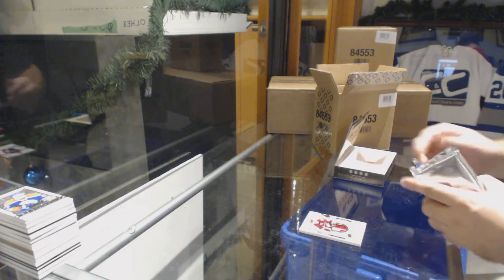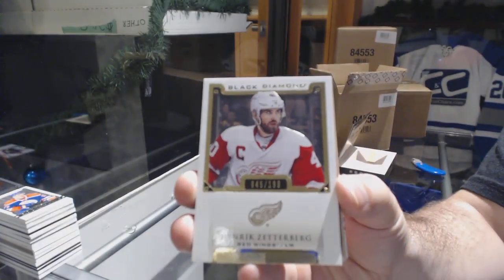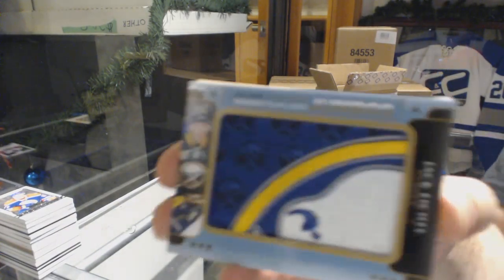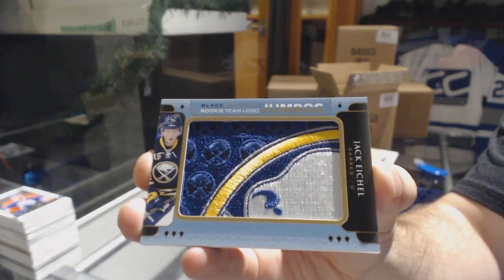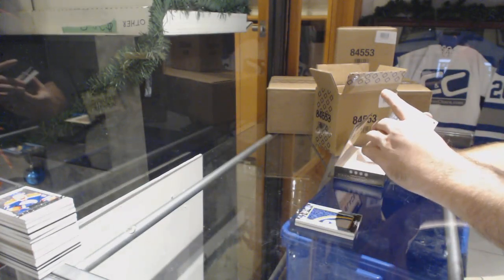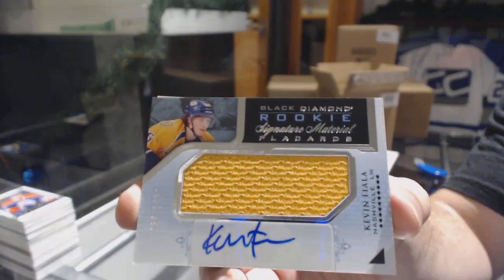I'm curious how much the rookie gems are going for — last I checked I think they're like 80 to 100. For the Red Wings, 2 of 199 — Henrik Zetterberg. For the Buffalo Sabres we've got a team logo jumbo rookie — Jack Eichel.